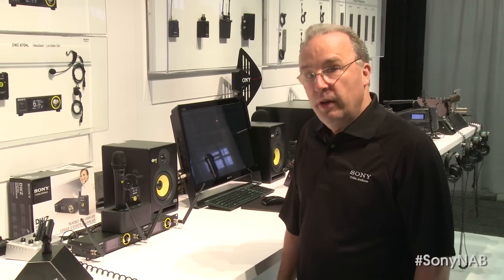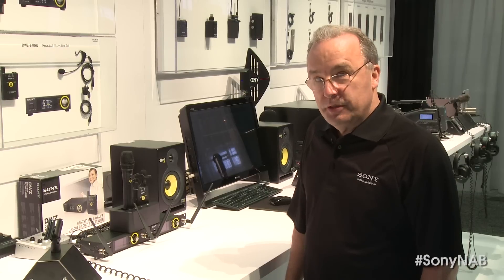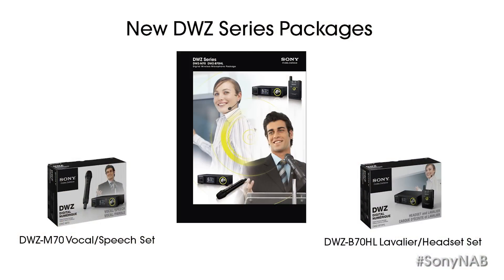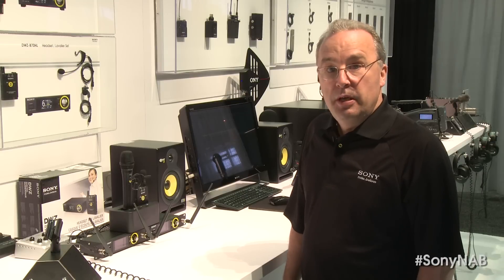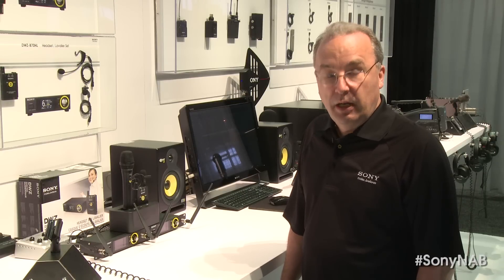Now let's move over and take a look at a new series of affordable 2.4 GHz digital wireless products for small installed system use, called the DWZ Series. These DWZ Series digital packages are ideally suited for AV presentation applications at houses of worship, schools, or corporate use, where the use of one or two wireless microphones is common.